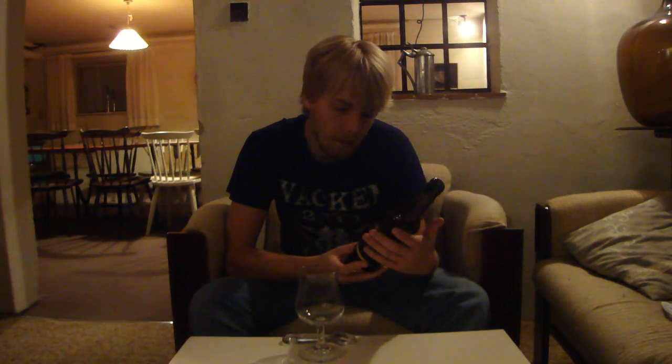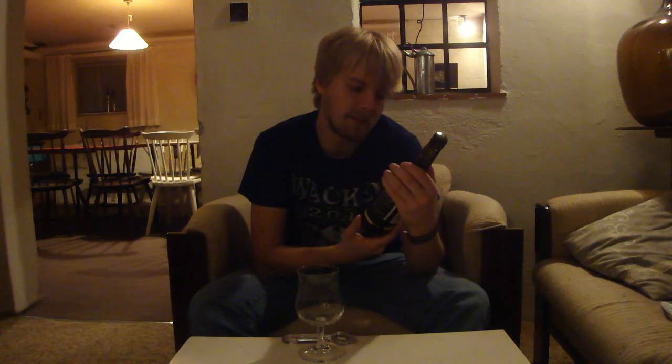This is their pilsner, a hoppy pilsner made with American hops, called Precise Pilsner or Kassemestaren Precise Pilsner. The alcohol is on a subtle level it says, and it's hopped with a lot of different New World hops and it's a great session beer.